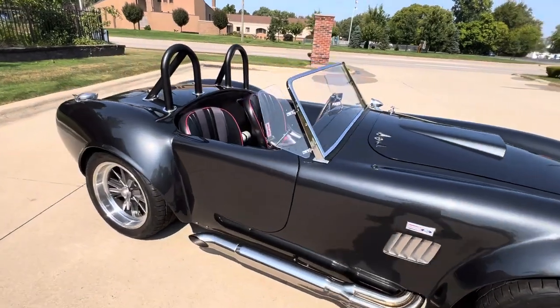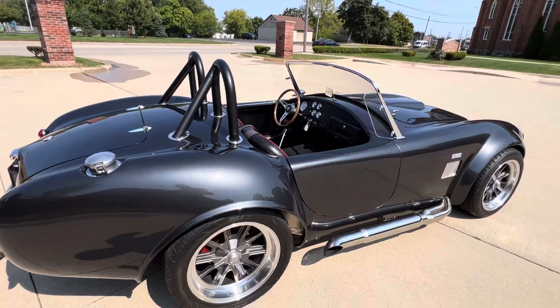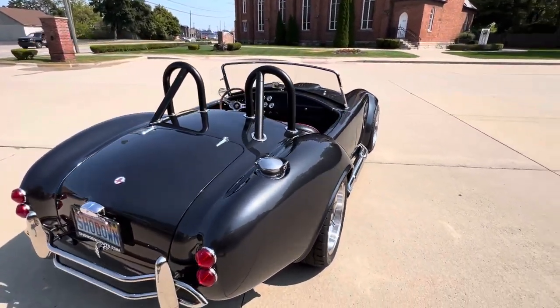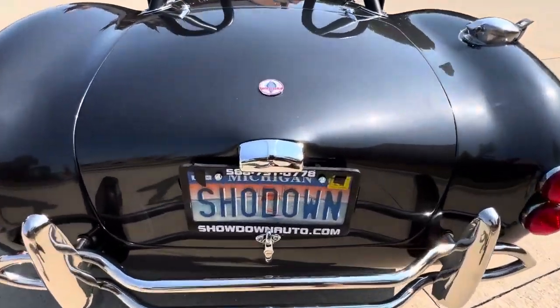That number is 586-791-0778. Showdownauto.com. If you watch this on YouTube, make sure you subscribe to our channel. Showdownauto.com. Thanks for watching. Take care.